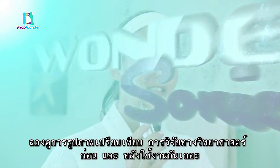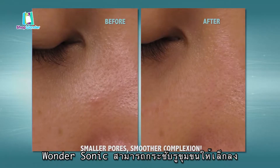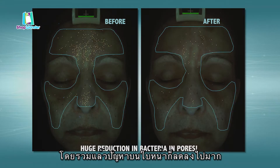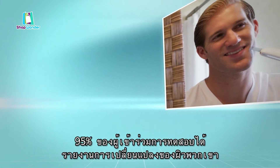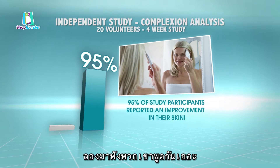But don't just take our word for it. Just look at the before and afters from an independent scientific study. Wondersonic showed smaller pore size and smoother texture, a huge reduction in the amount of bacteria in the pores, overall less blemishes with a much clearer, brighter, more even complexion, and a reduction in fine lines and wrinkles. In fact, 95% of the participants in the study reported positive changes in their skin by using Wondersonic and water.